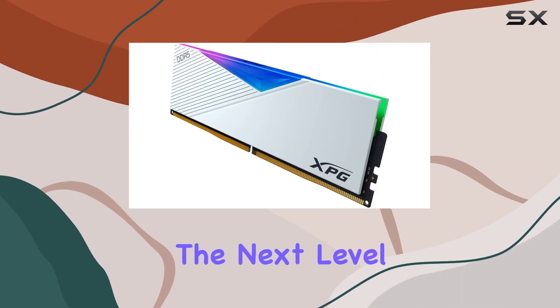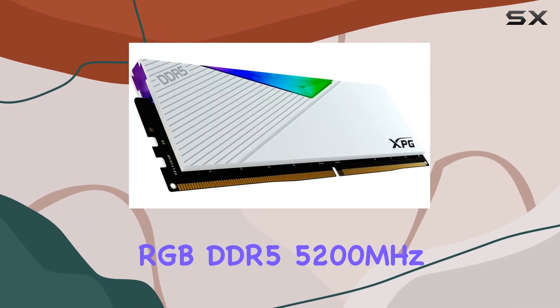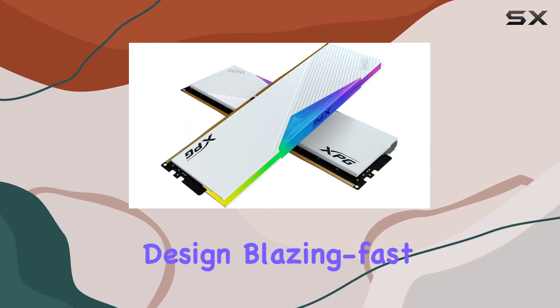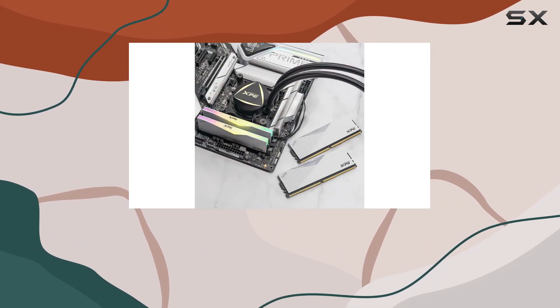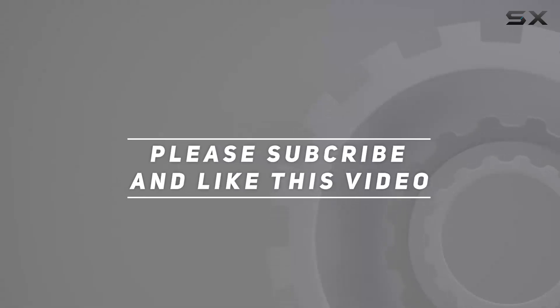Overall, if you're looking to take your gaming rig to the next level, the XPG Lancer RGB DDR5 5200MHz 32 gigabytes kit is definitely worth considering. With its stunning design, blazing fast speeds, and rock-solid reliability, it's a game changer in every sense of the word. Check out the video description for an updated price, and thank you for watching.